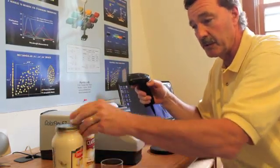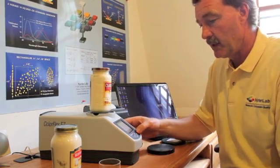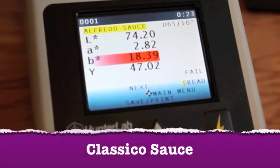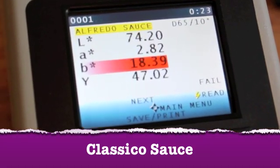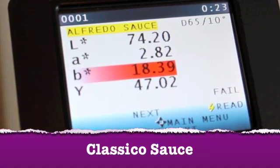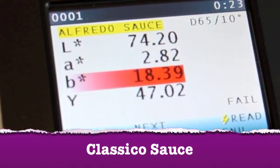Now measuring our second sample, we simply place it and take a reading. The data is presented. On the second screen, we have taken a measurement of the Classico sauce, and it displays the B value being 18 units and out of tolerance. This is about 2 units larger than the first sample, which was our Bertolli sauce.